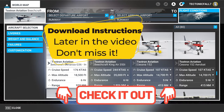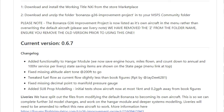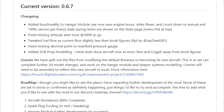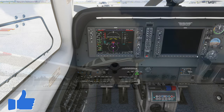Links will be down below for the mod update. Let's go over some of the changes in the current version. They've added functionality to the hangar module — they are now able to save engine hours, miles flown, and a countdown to the annual 100-hour service. They've also tweaked some things in the fuel flow.